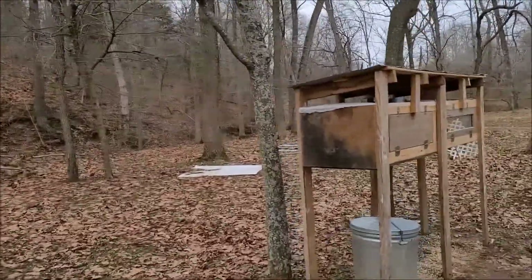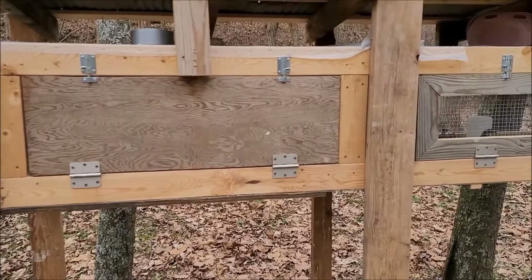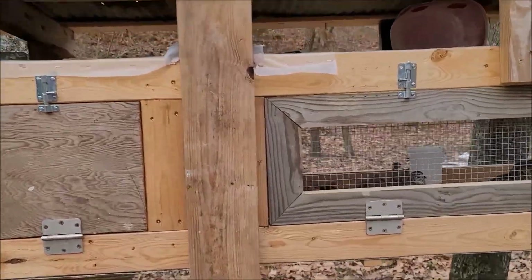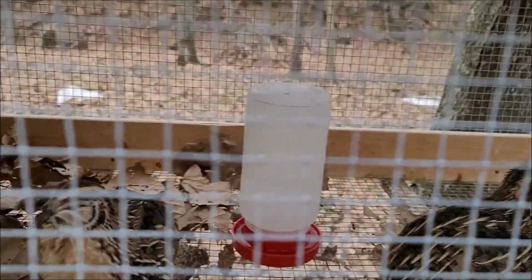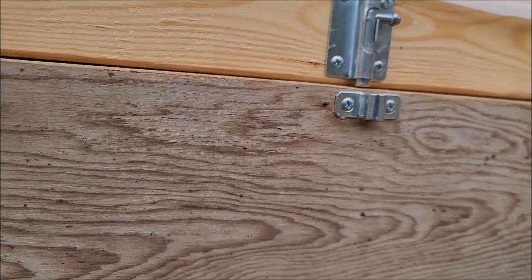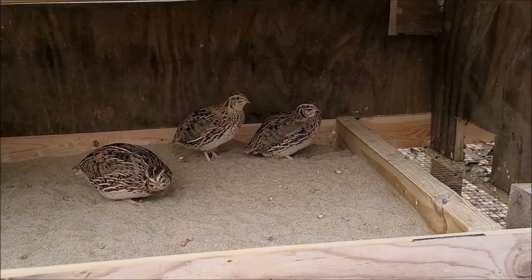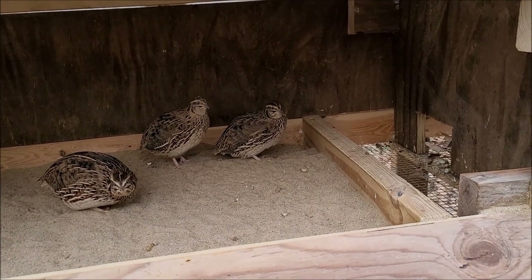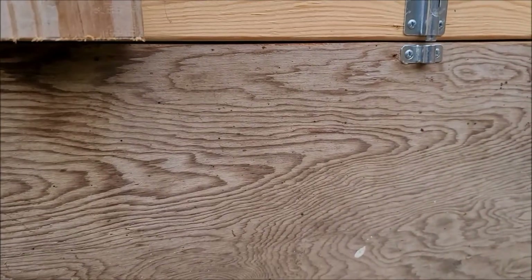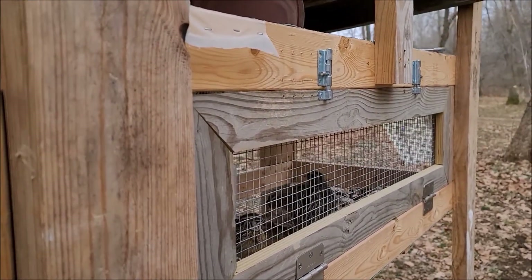We got this design from a channel called Slightly Redneck. I like to put leaves in there with them so it feels a little more natural for them. This side is enclosed so they can get in out of the weather, and they have sand they can use for grit — they can just scratch around and be inside it. We hatched these ourselves; had to pull a lot of roosters out of them.